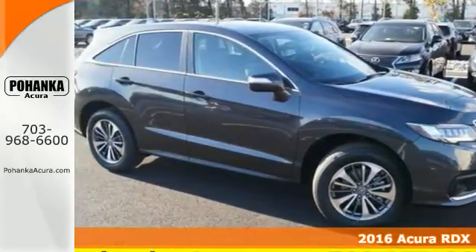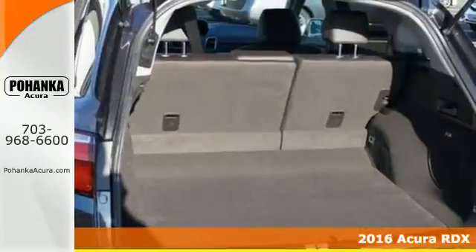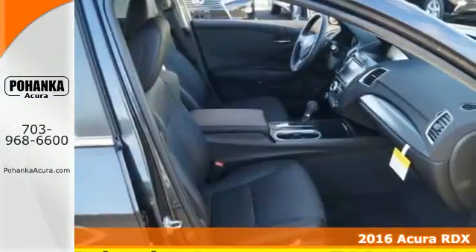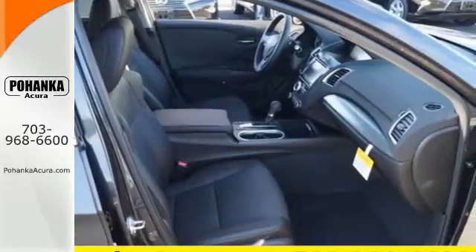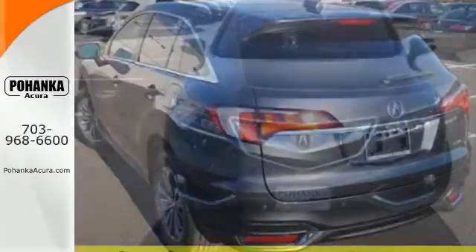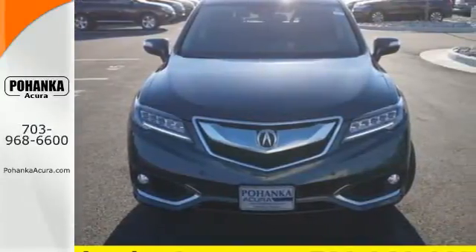Here's a 2016 Acura RDX. This luxury crossover provides everything you need to get through your daily routine. The 3.5-liter iVTEC V6 engine with the 6-speed automatic transmission with sequential sport shift paddle shifters and grade logic control supplies all the muscle.